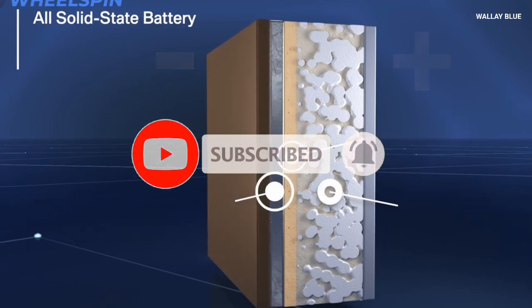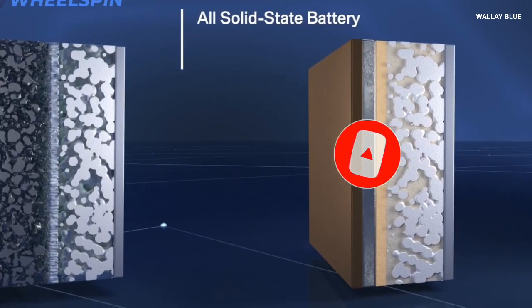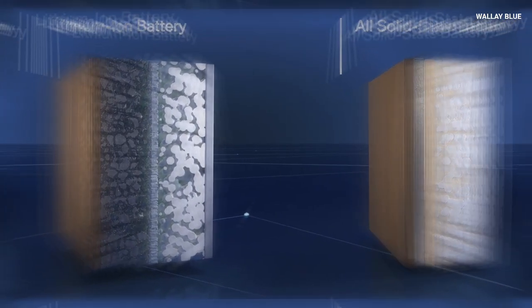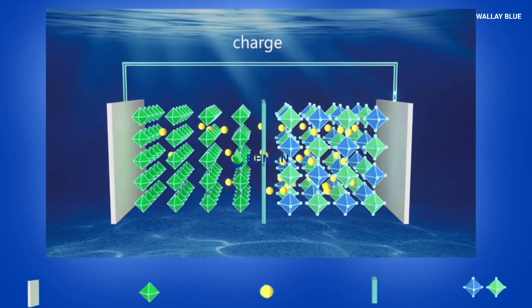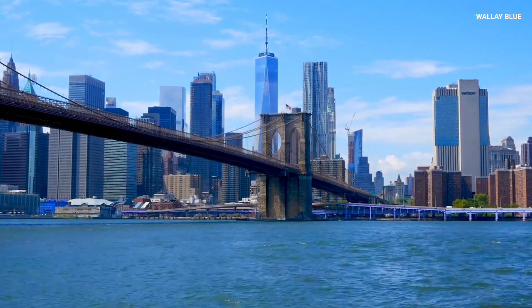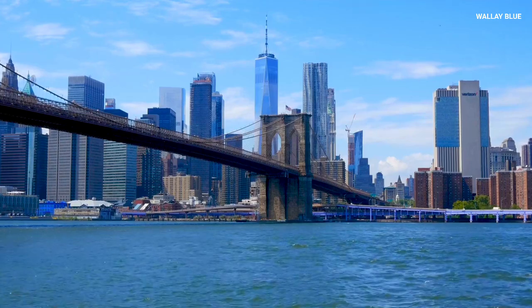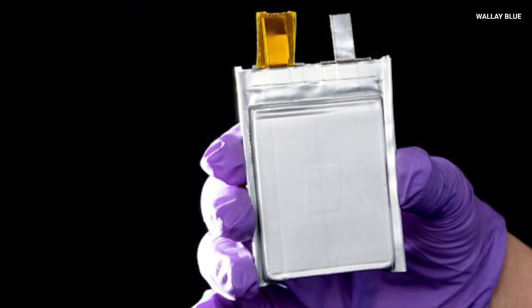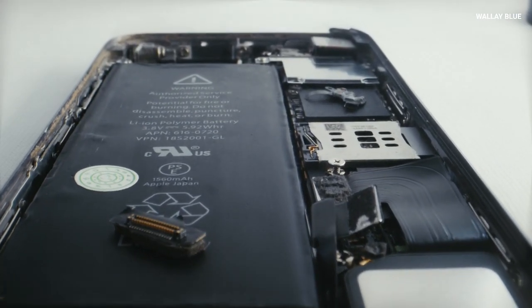The idea behind sodium-ion batteries is as simple as it is ingenious. Instead of relying on lithium-ions, these batteries use sodium-ions as the primary charge carriers. Sodium is the sixth most abundant element on Earth, readily available in seawater and vast salt deposits, making it a low-cost and environmentally benign resource compared to the scarce and geopolitically sensitive lithium.